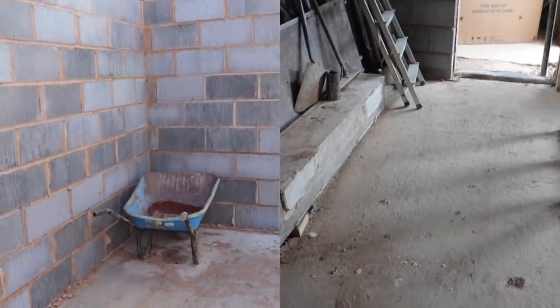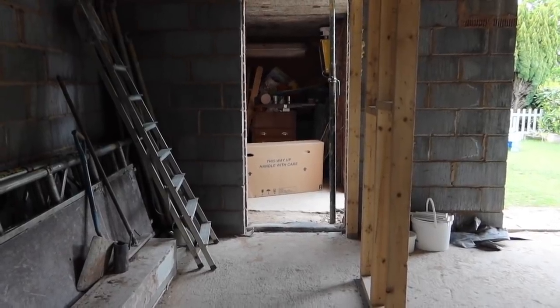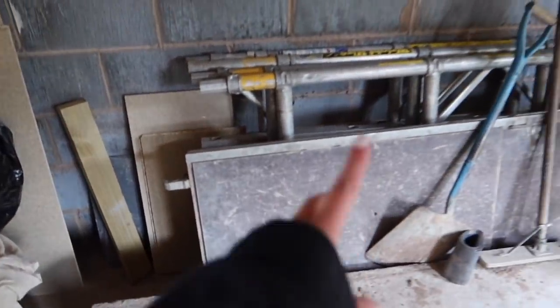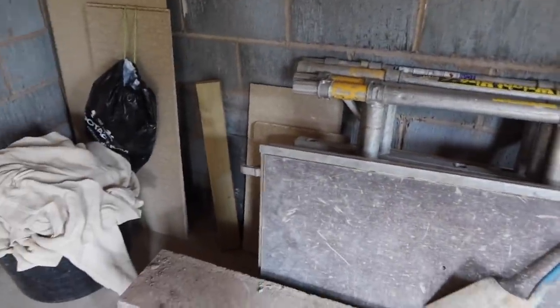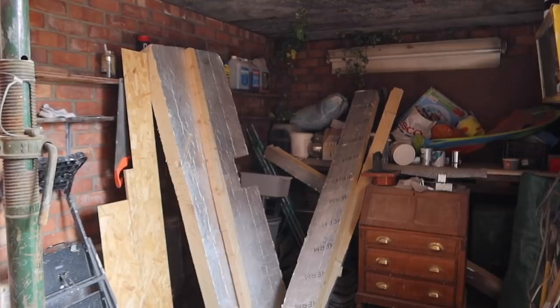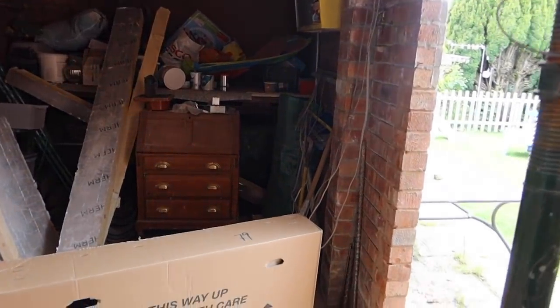This is going to be our utility room - it's actually a really good size, bigger than I thought from the plans. We're going to have a row of units along here: a big freezer, washing machine, dryer, another sink, and a tall unit in the corner for things like the dustpan, brushes, and hoover. There'll be wall units for extra storage too. This also has a door going into the garage, which needs the roof sorted out.